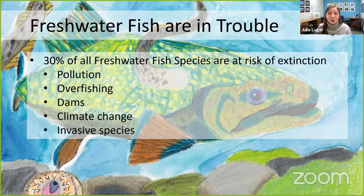But freshwater fish are unfortunately in trouble. Scientists predict that 30% of all freshwater fish species are at risk of extinction. Last year alone, 16 freshwater fish species were declared extinct. Freshwater fish are having issues with pollution, overfishing, damming of free-flowing rivers, climate change, and invasive species.